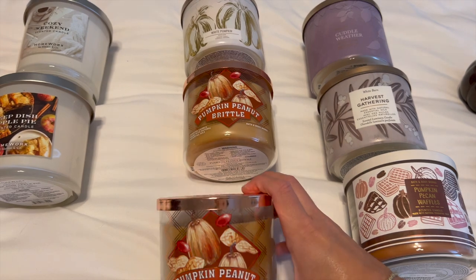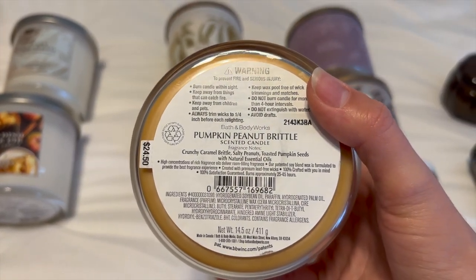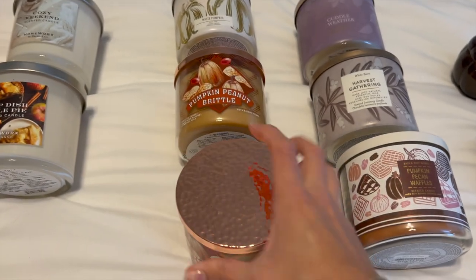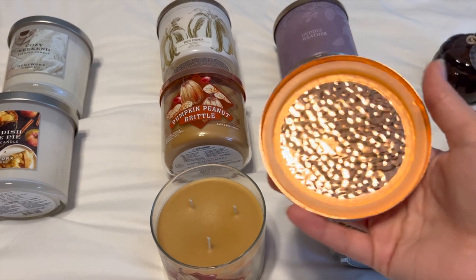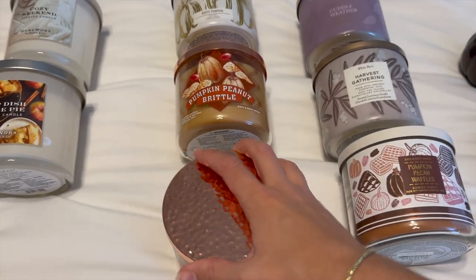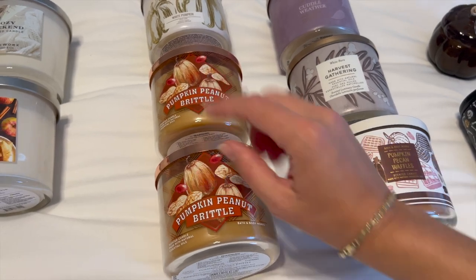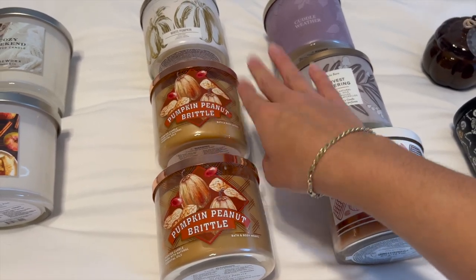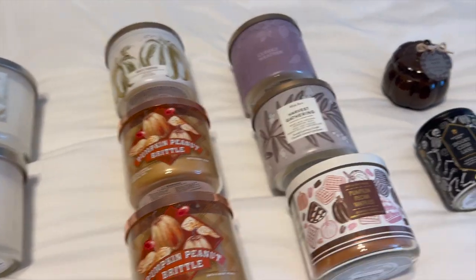I have two Pumpkin Peanut Brittles from this year. The notes are crunchy caramel brittle, salty peanuts, and toasted pumpkin seeds. This one is amazing — definitely not the highest thrower, maybe a six out of ten — but it smells just like Ritz crackers with peanut butter on top. So yummy. I'm going to save one for next fall and one for wintertime like January or February. I feel like it'll be really good then.